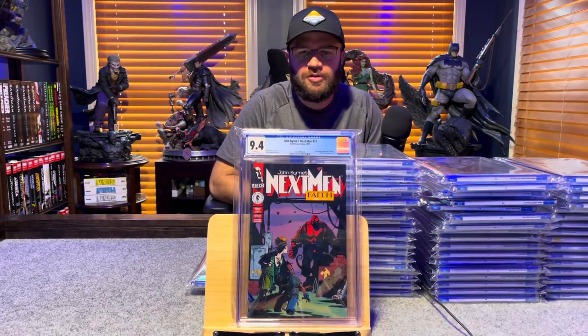John Byrne's Next Men number 21, first appearance of Hellboy in color — 9.4, white pages.